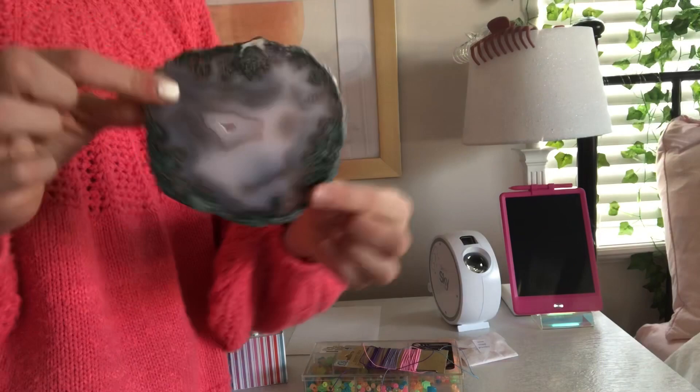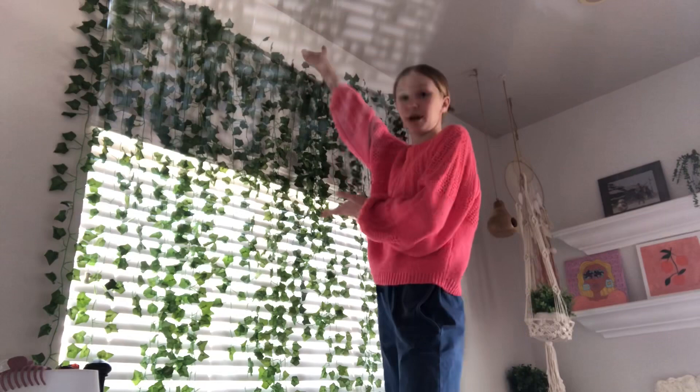Up here are my vines. A lot of people do the trend where you get single vines and put them down the wall, but I wasn't going for that TikTok vibe. I still wanted vines, so these are fake vines and my interior designer hung them from a real tree branch. They're just laying down and I absolutely love them.